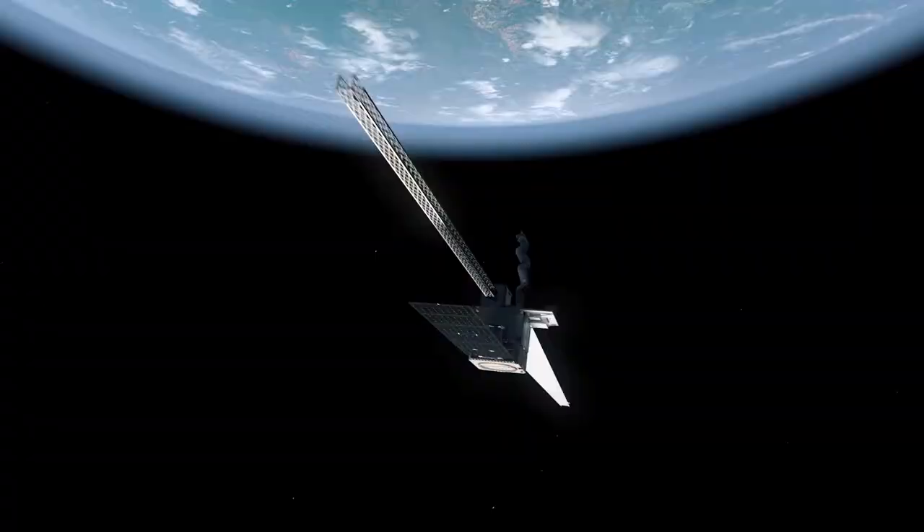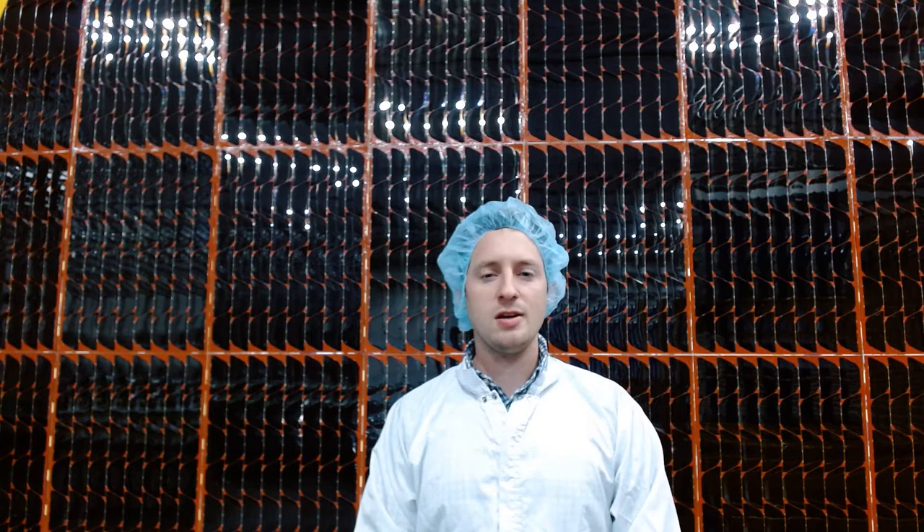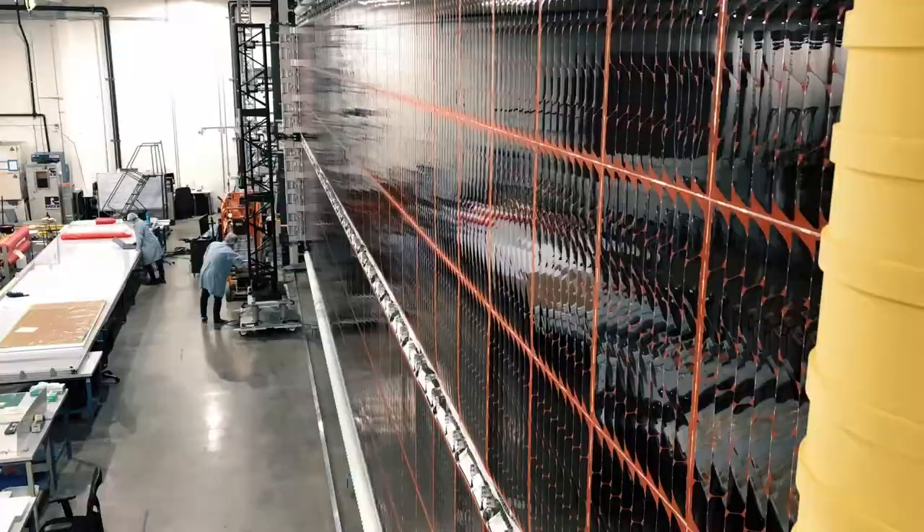My name is Tanner Wick and I'm a manufacturing engineer at Redwire. Redwire is a leading provider in solar array technology. Our products include both rollout and rigid panel solar arrays.